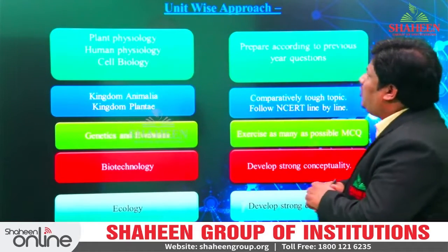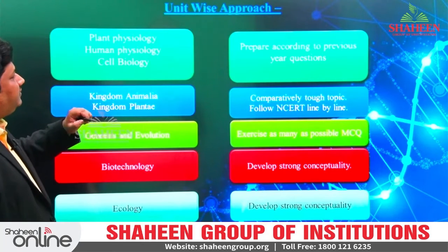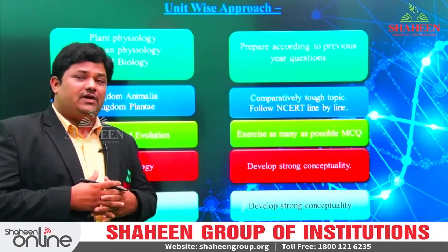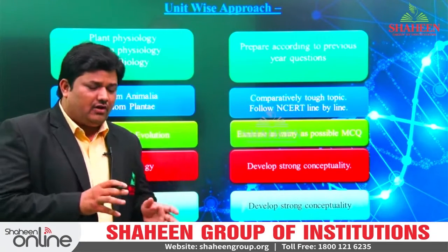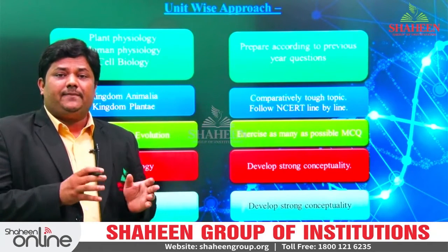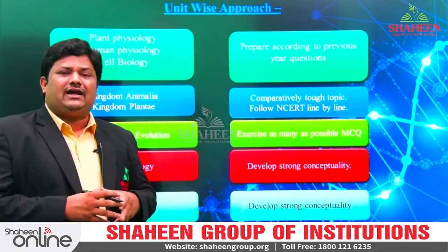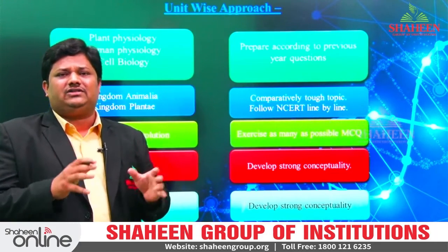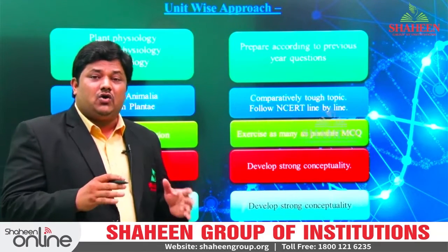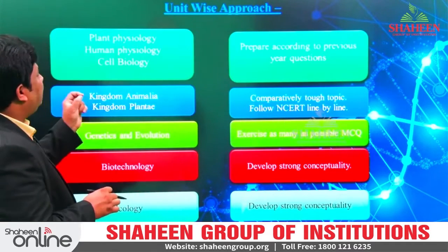If I talk about unit-wise approach — see, if you are reading plant physiology, human physiology, or cell biology, you can check the previous year questions and prepare accordingly. In human physiology, if they are asking nine or ten questions, most of those questions are mechanism-based. Whatever concept mechanisms are given in muscle contraction, urine formation, or counter-current mechanism, you should be clear — crystal clear concept. Then only it's possible to solve these unit questions. Identify where you are lagging in human physiology, which mechanism you are weak in, identify that and read it.